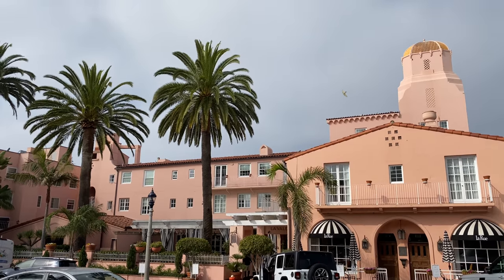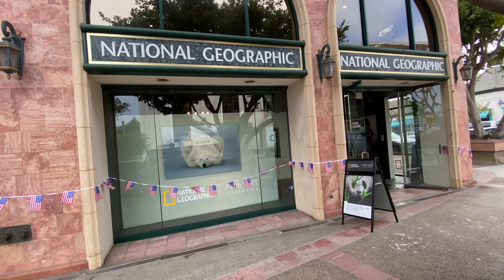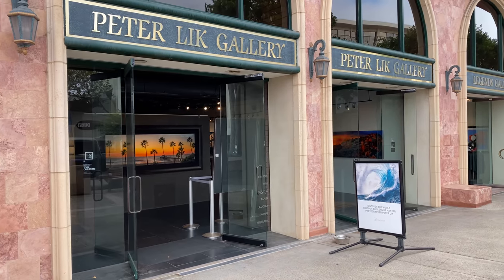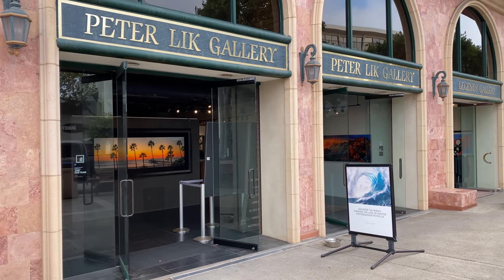After brunch, we walked around, went in a few shops, and saw a couple of art galleries. Peter Lick is one of my favorite photographers, so I always enjoy seeing his gallery when I'm in La Jolla. On the way to the cave, stop at some of these galleries — National Geographic, Peter Lick, and Dr. Seuss. You can't take pictures inside, but they're fun to check out.